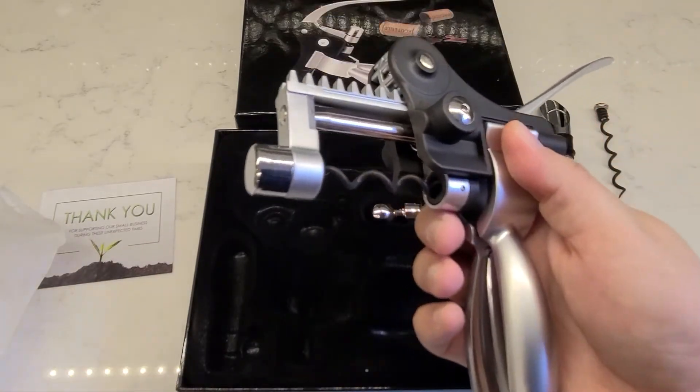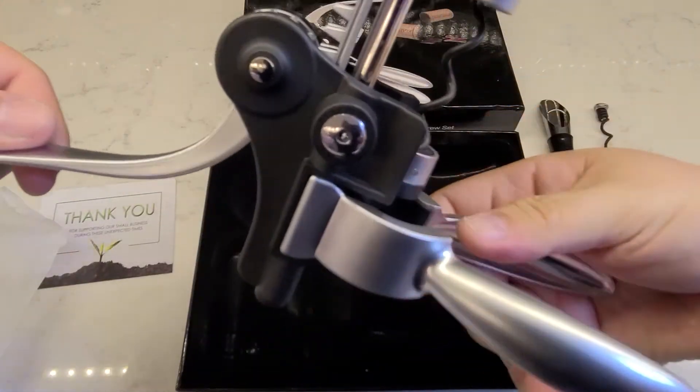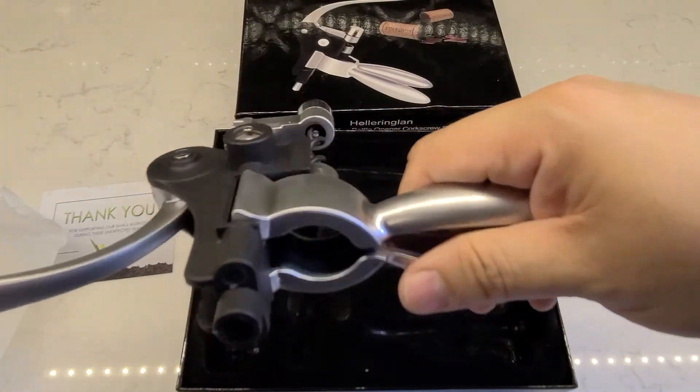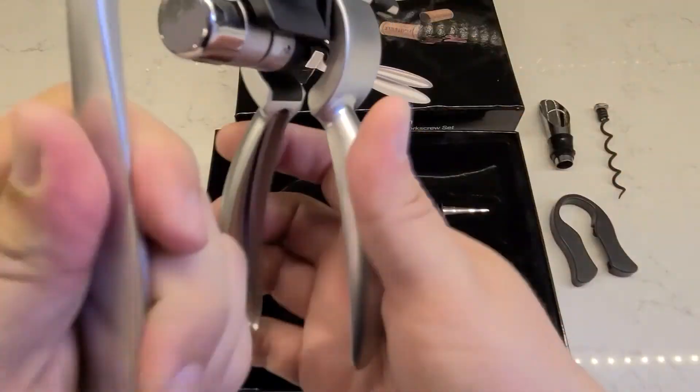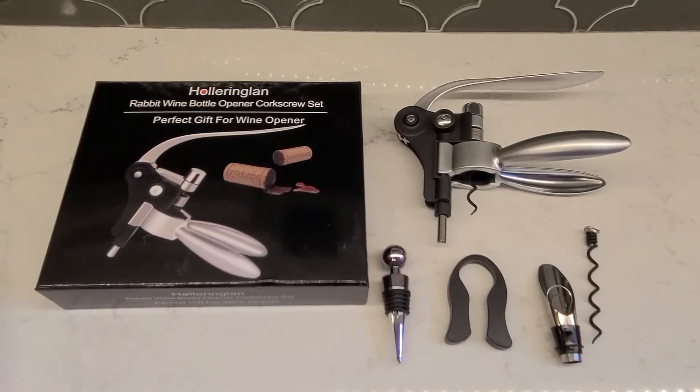So you're able to then actually access and uncork your wine. It's a simple rabbit, straightforward, very easy to use so you don't have to exert a lot of energy when you're opening up your wine bottle.